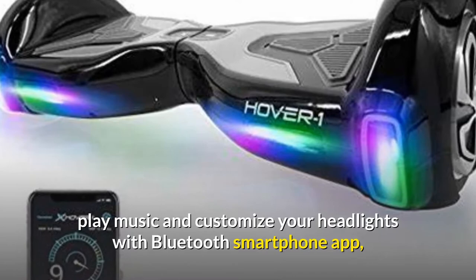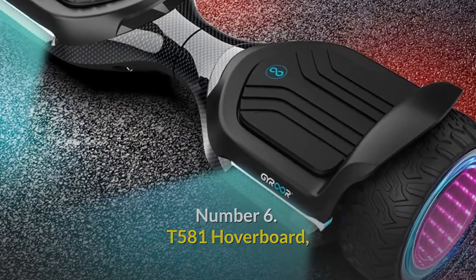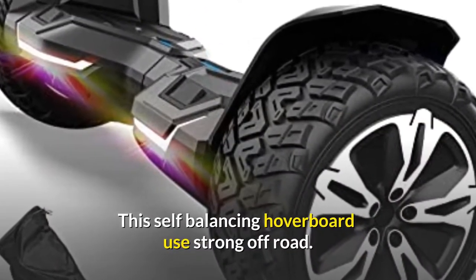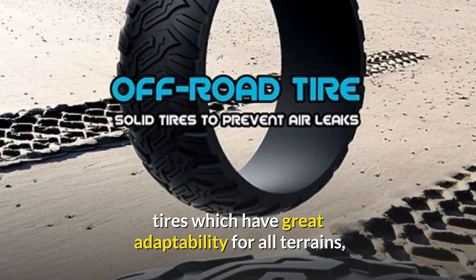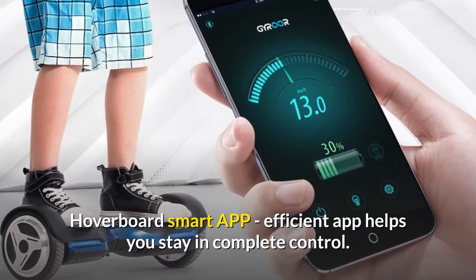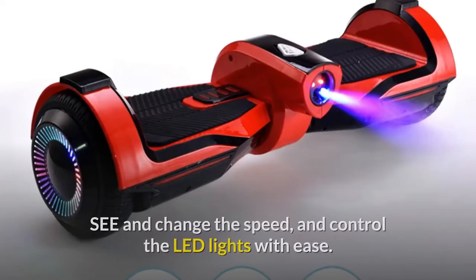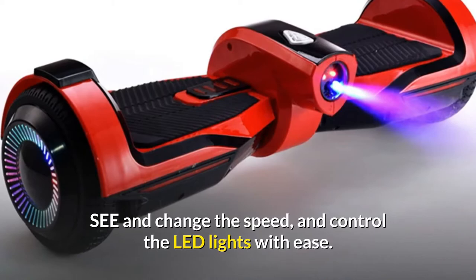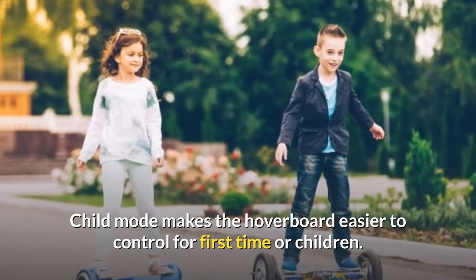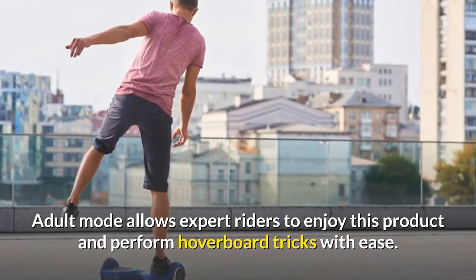Number 6: T581 hoverboard — a strong off-road hoverboard powered by 703W motors. Uses strong off-road tires with great adaptability for all terrains, so you will feel safe no matter what road you are on. A smart app helps you stay in complete control — use the app to change modes, check battery, change speed, and control the LED lights. Two modes for all riders: child mode for first-time or younger riders, and adult mode for expert riders to perform hoverboard tricks.